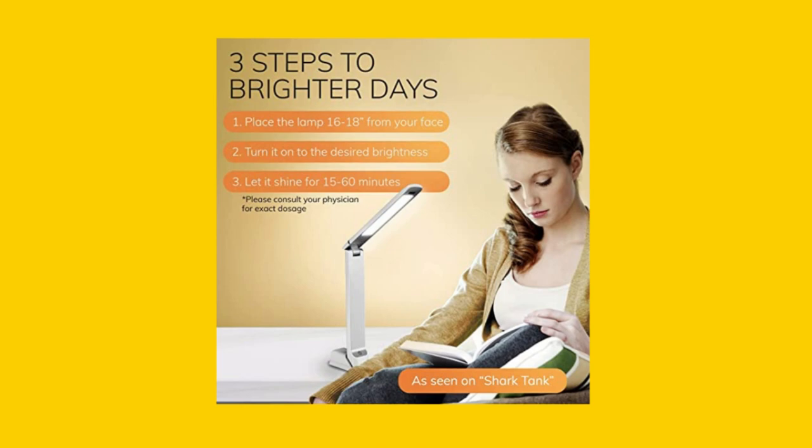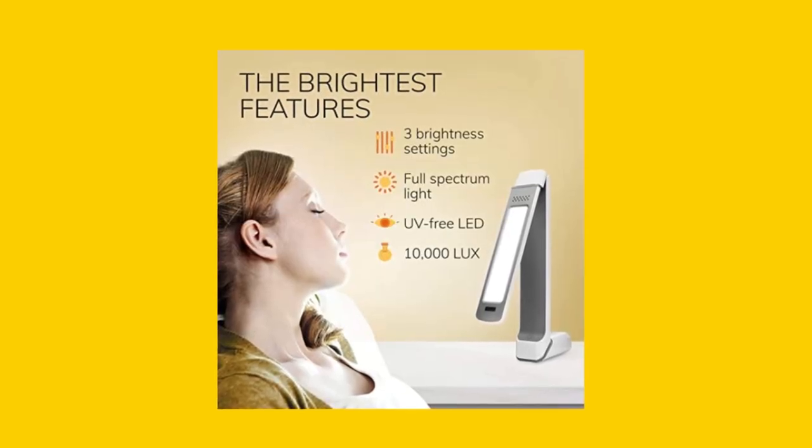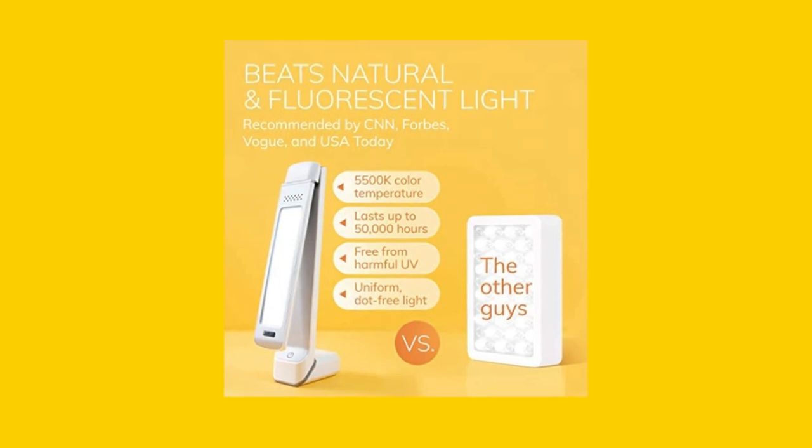With a sleek and stylish design, this UV-free LED light sunlamp is safe and easy to use. Featuring three brightness levels and 10,000 lux of brightness, our therapy lamp delivers uniform, dot-free light that mimics the colors of daylight.